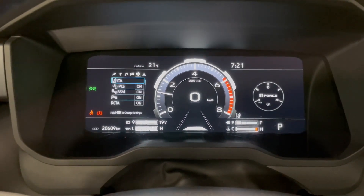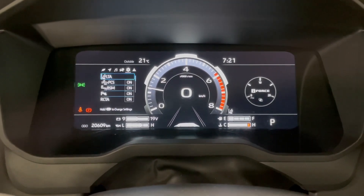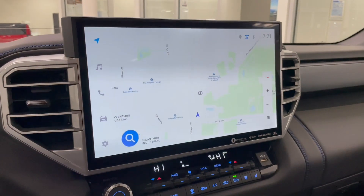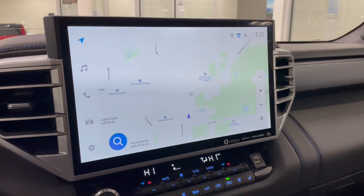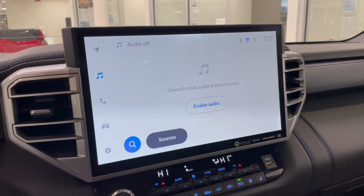This Tundra has 20,600 kilometers on the odometer. On the screen we're in a navigation map view — you can of course set your destination. You have your standard AM and FM, and you can always connect your phone through Bluetooth as well.